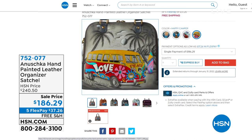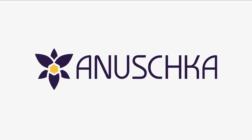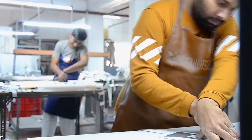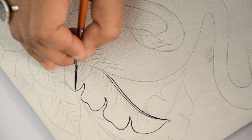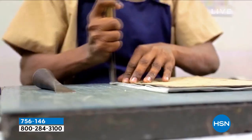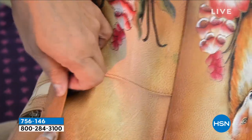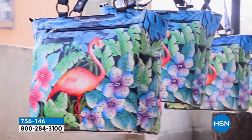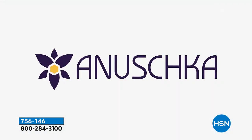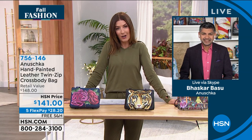So glad so many of you are joining us. I also have brand new Anushka umbrellas today, and we're going to have a lot of fun because you can really see the wonderful artistry and craftsmanship. This is a family business that goes back decades. Every single bag starts with pure, clean, white leather, and then you see the artist's sketch, they're painted, hand-sewn, hand-finished, beautifully detailed, and each bag is hand-signed. Bhaskar is going to be joining me.